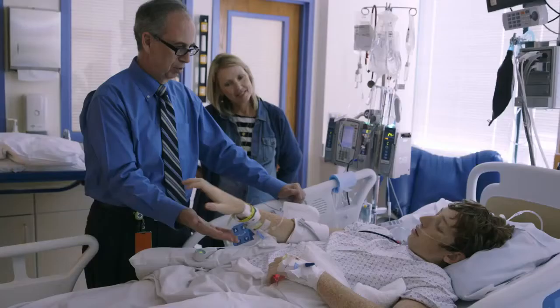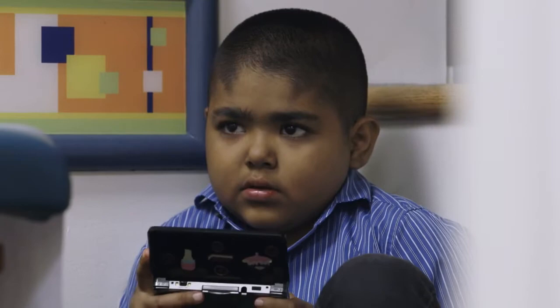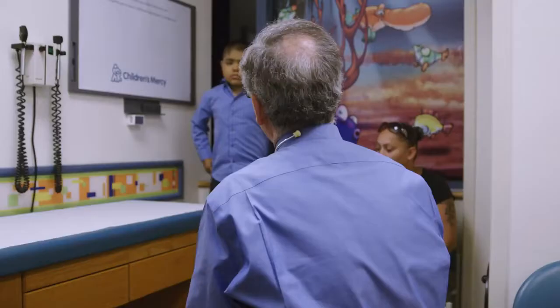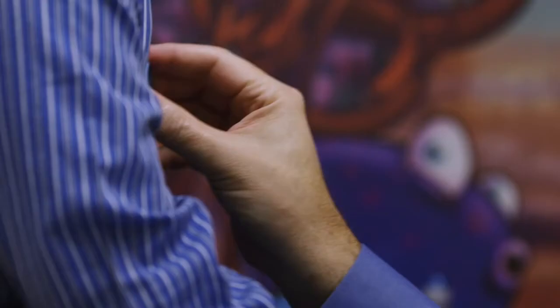Dr. Warty leads the Division of Pediatric Nephrology at Children's Mercy, ranked as one of the top programs in the country. The team uses the latest research to treat children with urinary tract and kidney disorders like Julio. My name is Bradley Warty. I'm the director of dialysis and transplantation. Julio is a young boy with a disorder called focal segmental glomerulosclerosis, associated with the loss of protein from the kidney and ultimately the development of kidney failure — one of the most complex kidney problems we see in pediatrics.